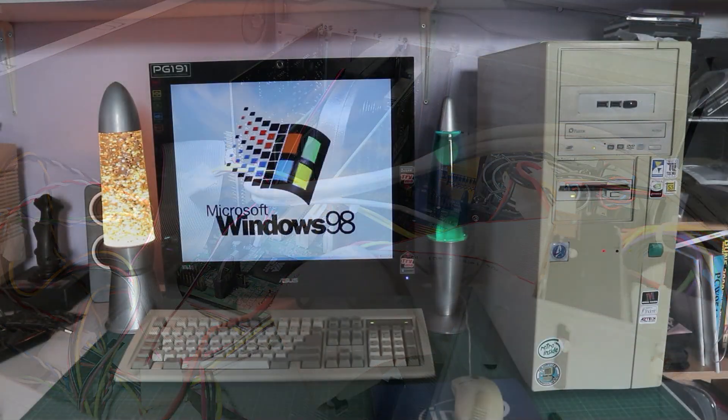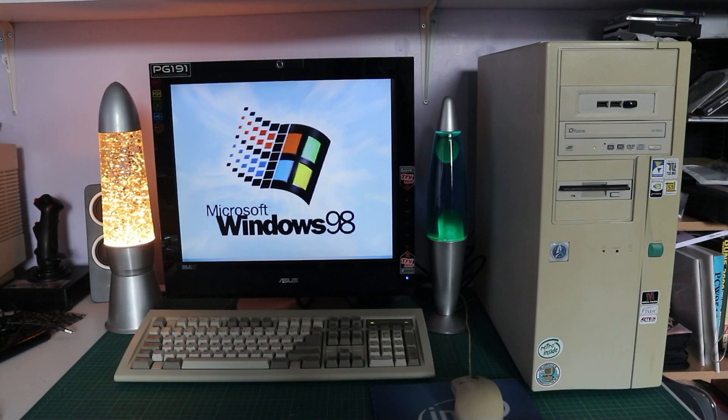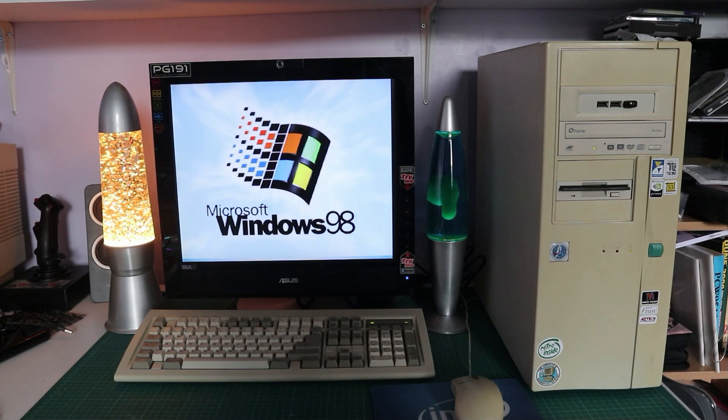The motherboard is a MatSonic MS9107C. The processor is a Pentium 4 running at 2.66 GHz based on the Northwood core. The machine has Windows 98 Second Edition installed, patched to allow you to go beyond the 512 megabyte memory barrier, and this machine has one gigabyte of DDR memory running at 333 MHz.